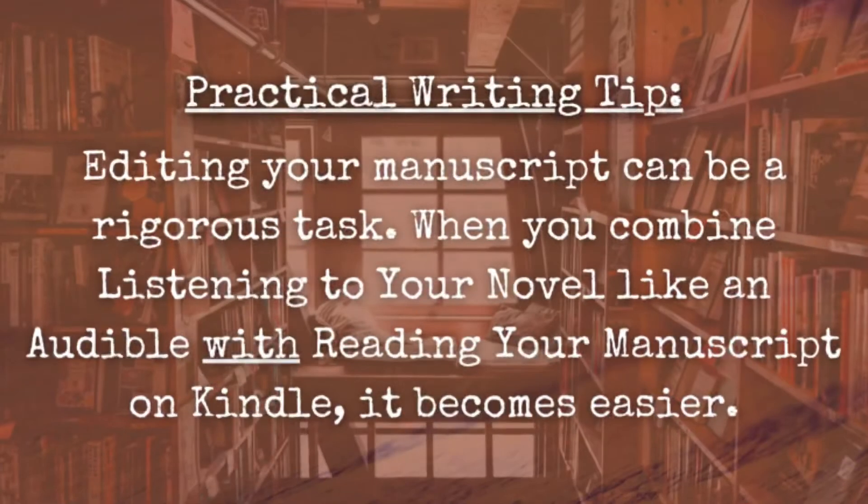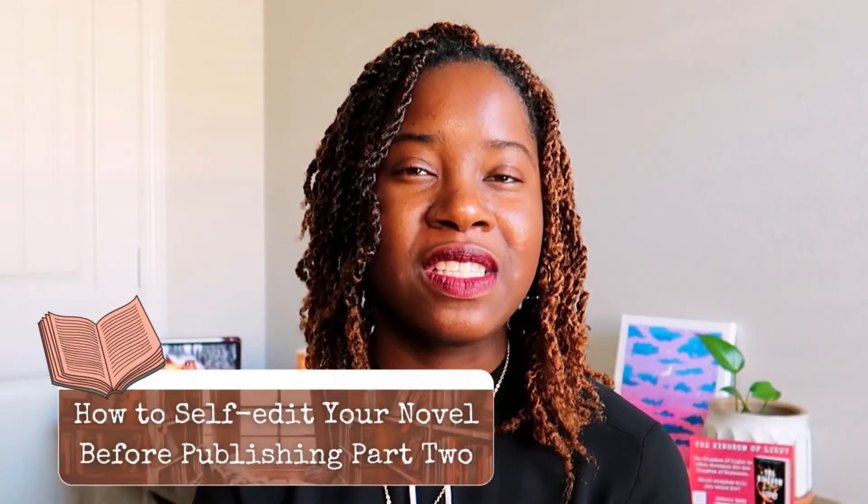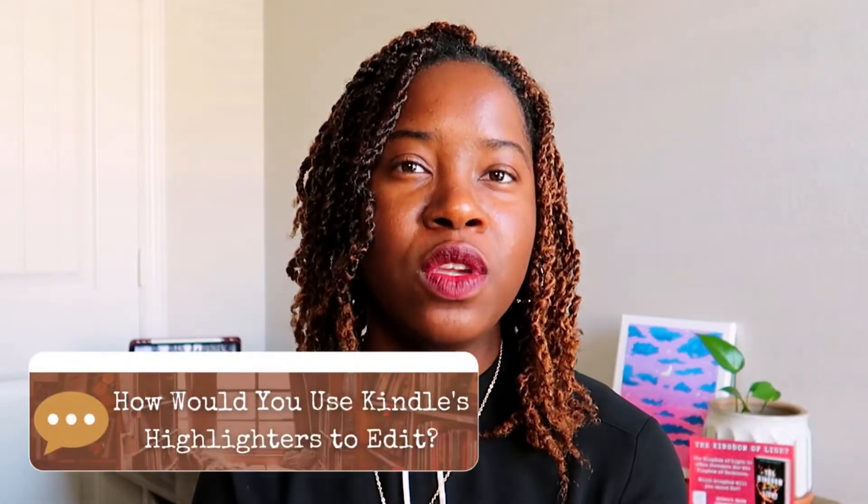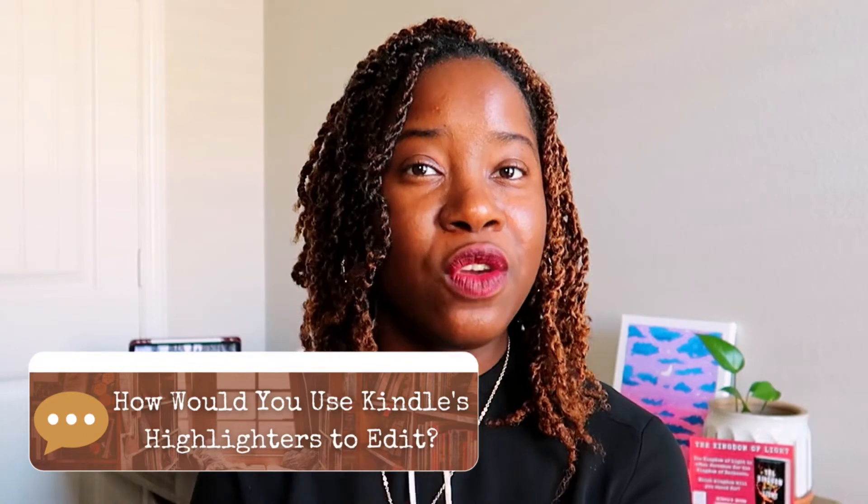Here you go, lovely writers — how to self-edit your novel before publishing, part two. Let's recap: editing your manuscript can be a rigorous task, no doubt. But when you combine listening to your manuscript like an audible with reading your manuscript like a Kindle book, the process of self-editing becomes easier. In the comments, let me know how you would use the four highlighters in Kindle to edit your novel. Be sure to check out my practical writing tips playlist for more content like this.